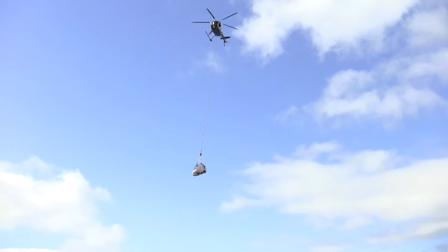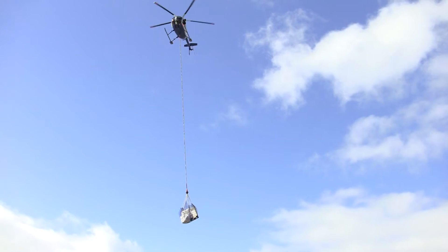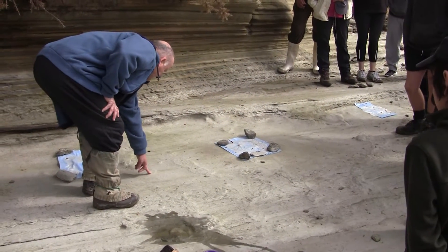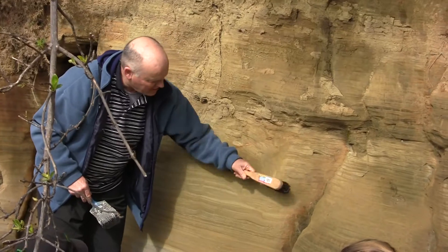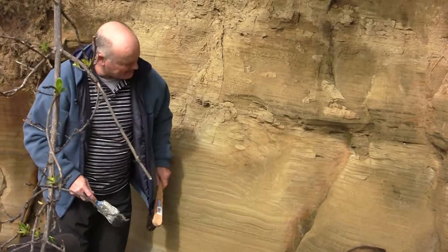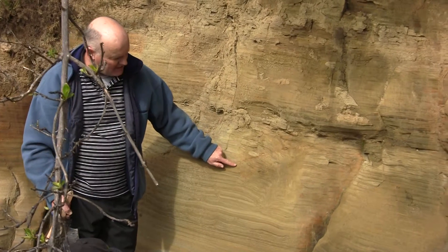We are in Golden Bay, which is northwest Nelson, and we're on the west coast. We are here with the GNS team, and we are trying to find dinosaur footprints. So already we've discovered a couple of markings on the rocks from dinosaur footprints, and we're just trying to find if there's any more.